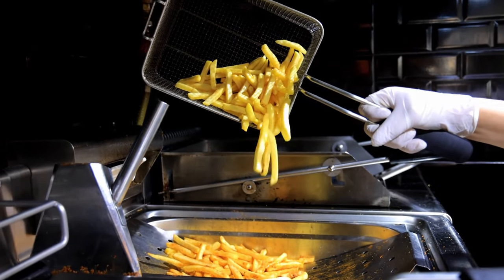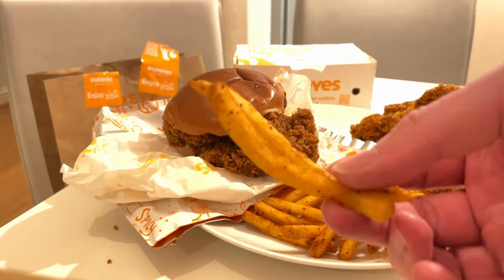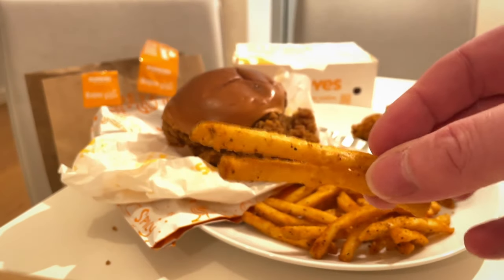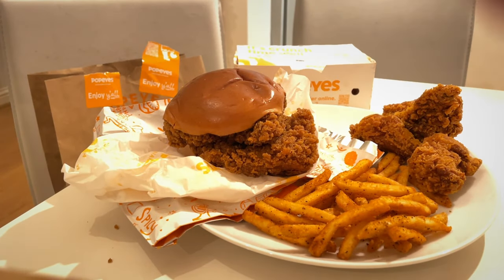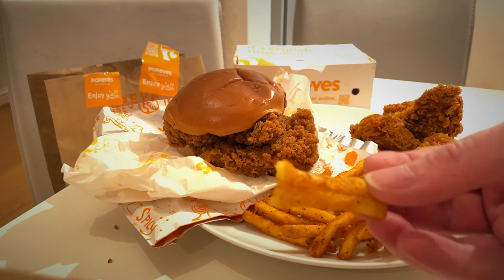To start with, the spicy double stack sandwich. I also got the new five buffalo sauce wings and cajun seasoned fries, which I don't think they've had before. You can see them there — they're quite skinny fries and very nice.